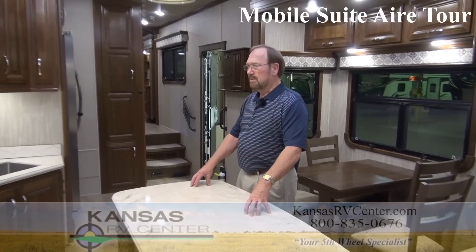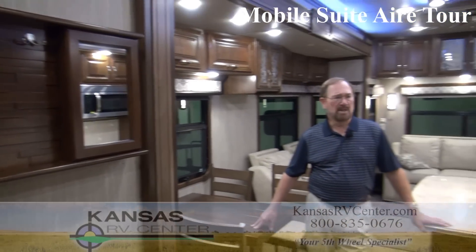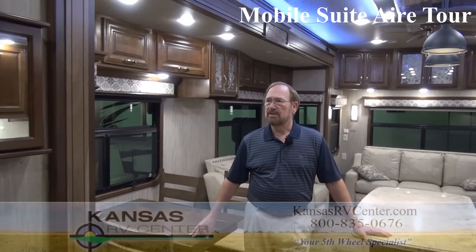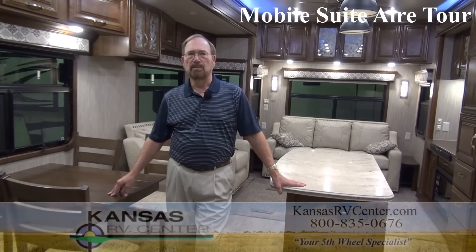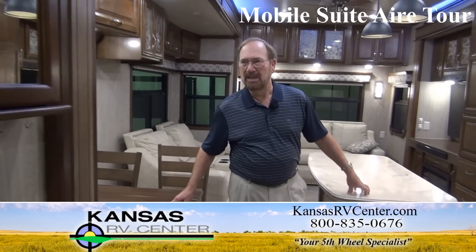This shows a couple of things. One is that DRV respects our dealership for giving them the feedback they need to design and build the best product they can. And we're courageous enough to jump out there and test the water for new products because we have so much confidence in DRV's ability to build a quality trailer. This hasn't probably been made public yet, so a lot of people have no idea it exists. I'm sure DRV will be putting more out there in the public arena. But if you want to see it, come to Kansas RV Center — we've got it, as well as many other units people can look at.